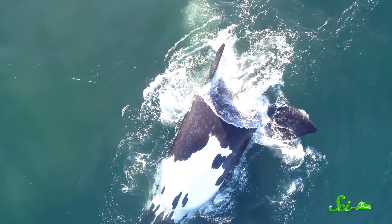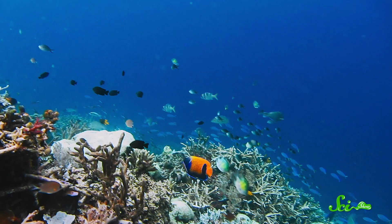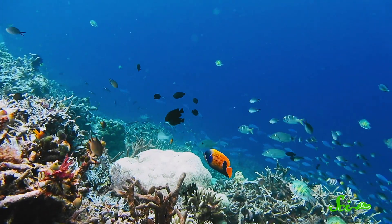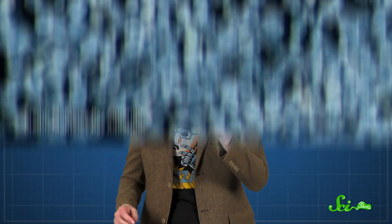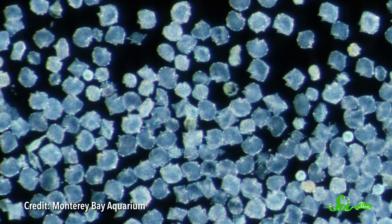Even today, this chalk layer is helping buffer the acidifying effects of all the carbon dioxide that we humans are pumping into the atmosphere — though there's only so much it can do. When we consider everything that lives in the ocean, from majestic whales to bountiful coral reefs, these little, unassuming phytoplankton are easy to overlook. But if you look at the history of Earth, it doesn't take long to realize that, though they are small, they are also mighty. And they deserve as much fascination, love, and protection as any other living thing on this planet.